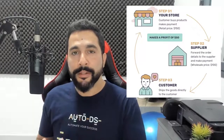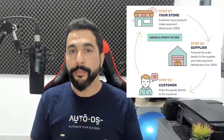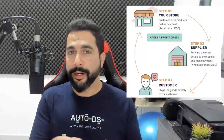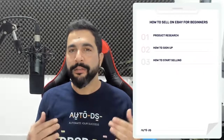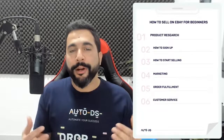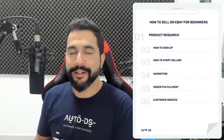The dropshipping business model means we're selling products from other suppliers' websites on our stores. As soon as we make a sale, we simply go to our supplier's website, purchase the product, and ship it directly to our customer. We're going to cover product research, how to sign up, how to start selling on eBay, marketing methods, order fulfillment, and customer service. Product research is one of the most important things because if you're not selling something someone wants to buy, you won't make any sales no matter how beautiful your store is.